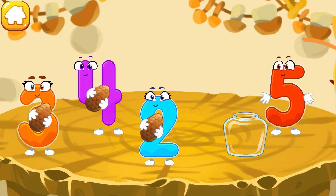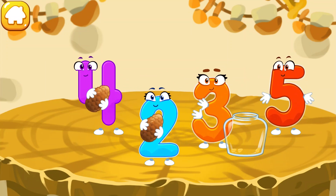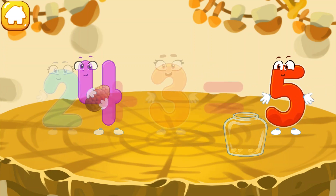The squirrel has picked cones. We need to extract the seeds and pour them into jars for the winter. To get five seeds, the cone with two seeds and the cone with three seeds pour their seeds into a jar. On the shelf — ready!